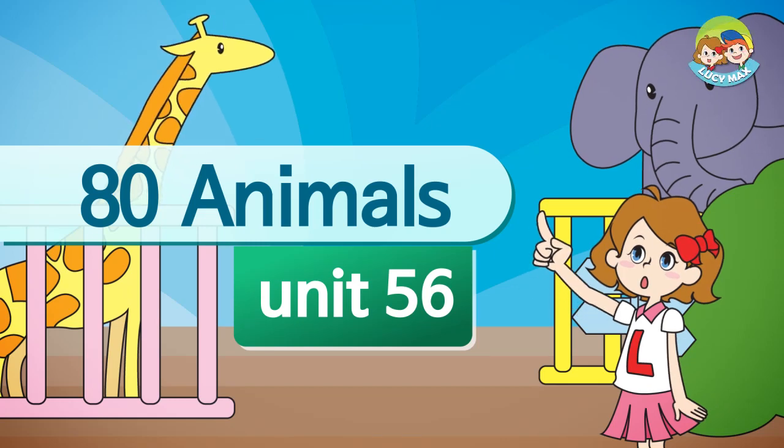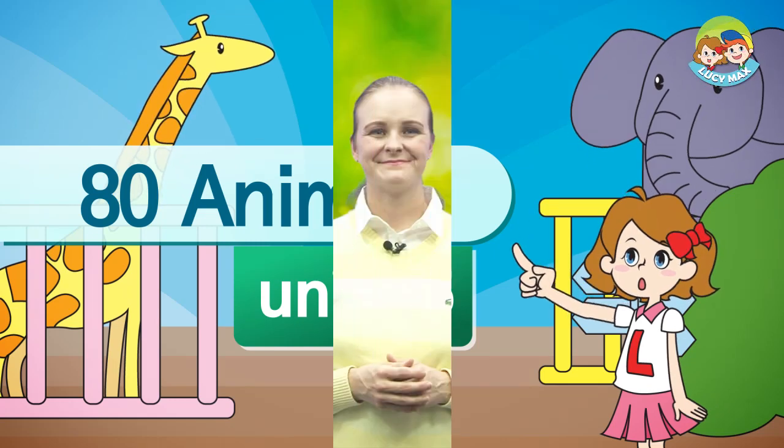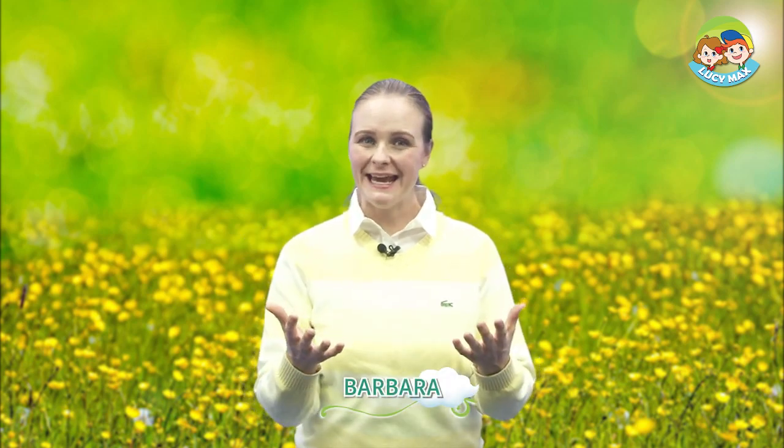80 Animals. Hello, everyone. How are you today? I am happy to see you again. Are you ready to learn about another animal?